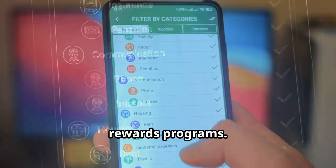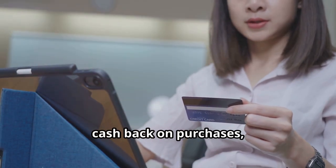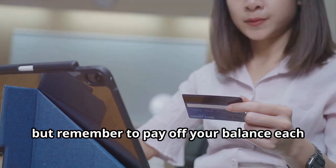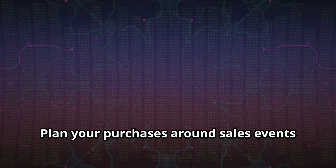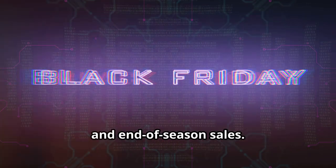Take advantage of cashback offers and rewards programs. Use credit cards that offer points or cash back on purchases, but remember to pay off your balance each month to avoid interest charges. Plan your purchases around sales events like Black Friday, Cyber Monday, and end-of-season sales.